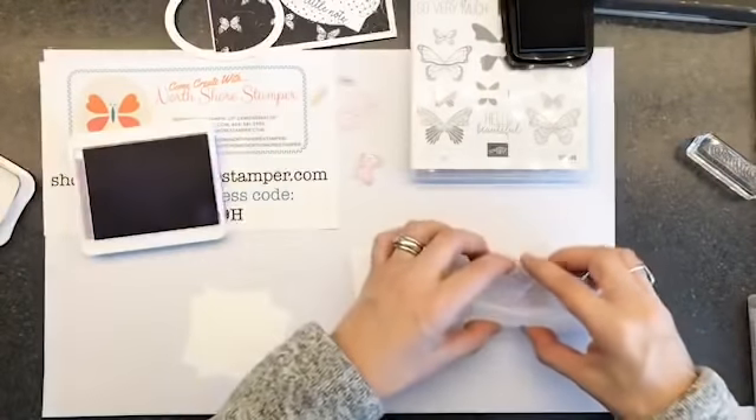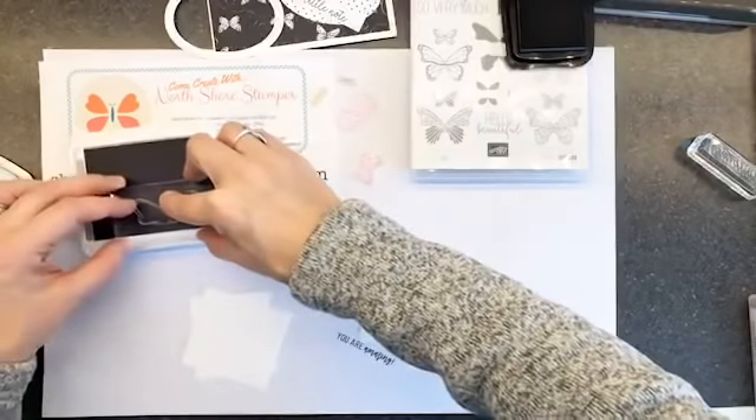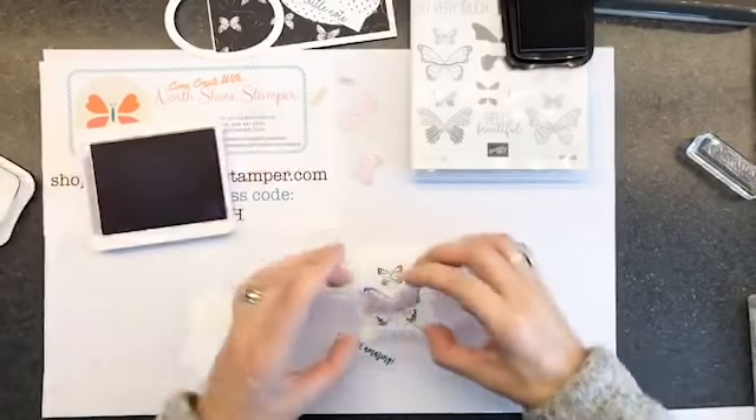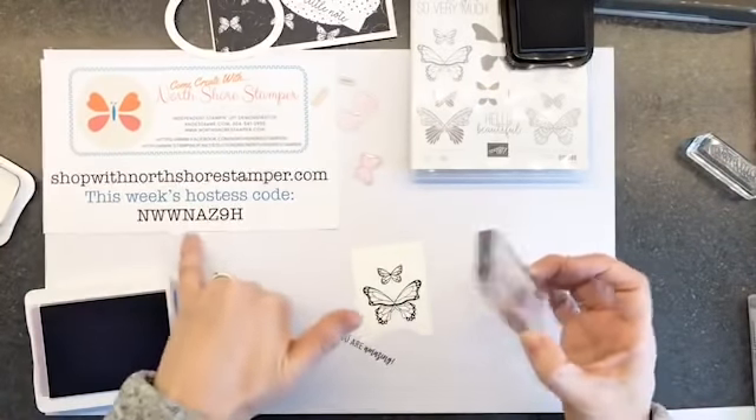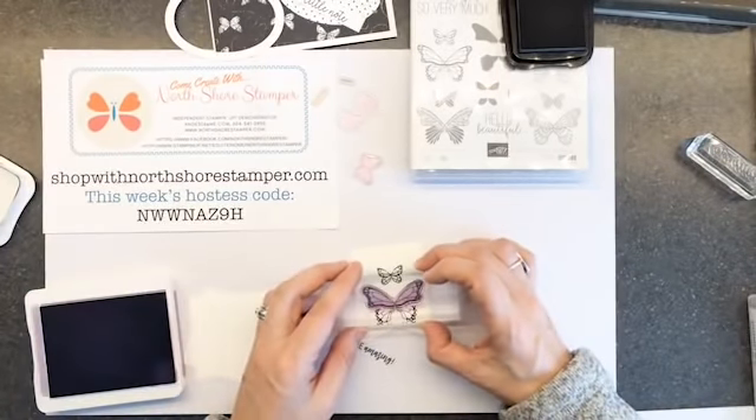This one we're going to go full force. I'm inking it up in Highland Heather. You guys, if you missed my message — get on. Shop with northshorestamper.com, use this week's hostess code, grab your Butterfly Gala. It is back in stock and I can guarantee you it will not be for long.